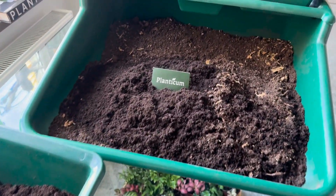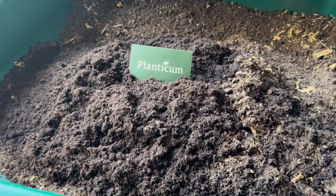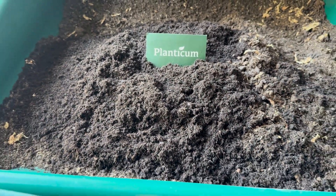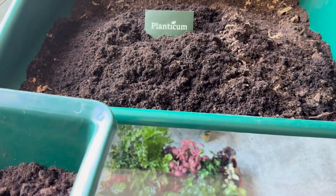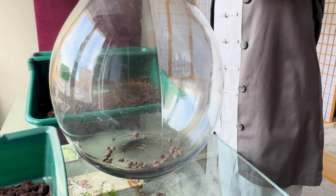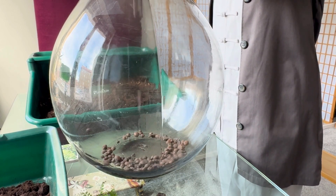The healthier the microbiome, the stronger the plants. This unseen world is what allows the roots to absorb nourishment and sustain life. Without it, nothing would grow.